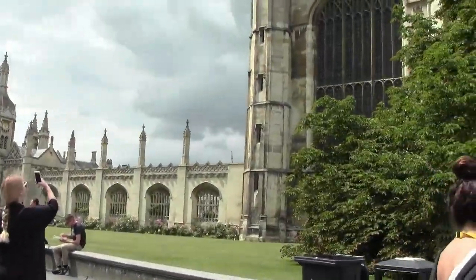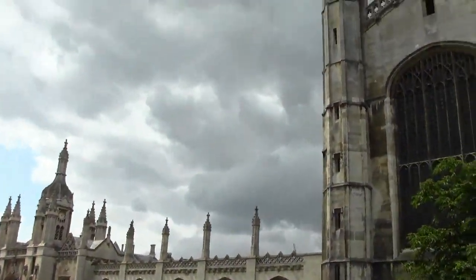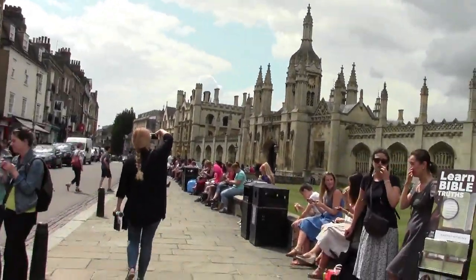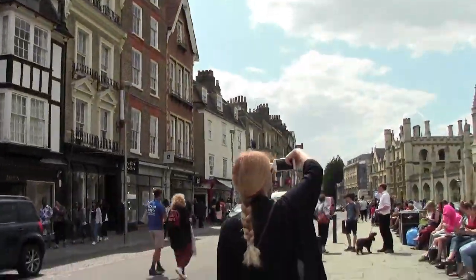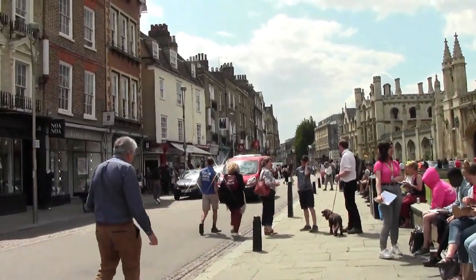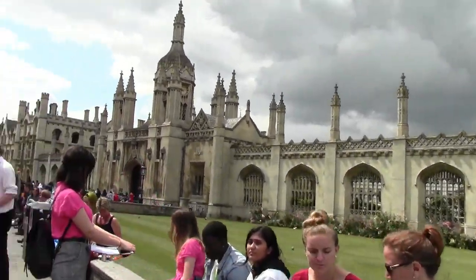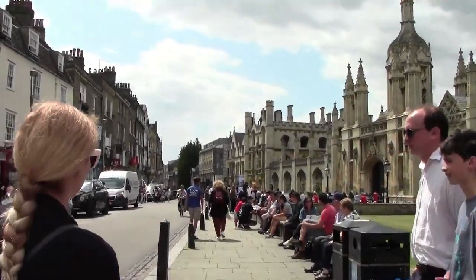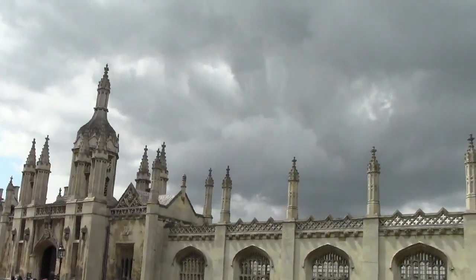So we're on King's Parade — it's one of the most iconic parts of Cambridge, where the colleges are. You can see basically why people come to Cambridge to see the architecture of King's College and all the surrounding colleges. It's very busy with a lot going on — tourists taking pictures, people visiting the local shops, some selling old fashioned goods as well.